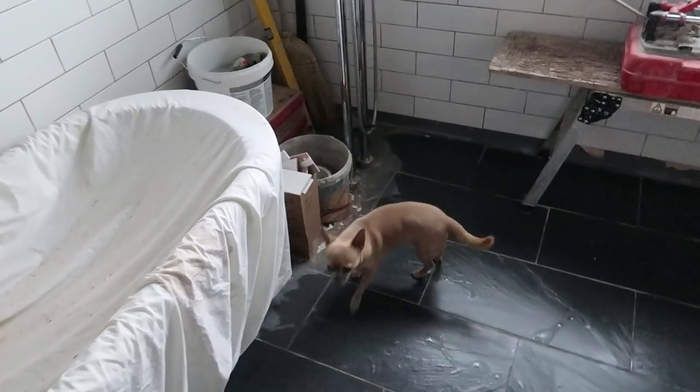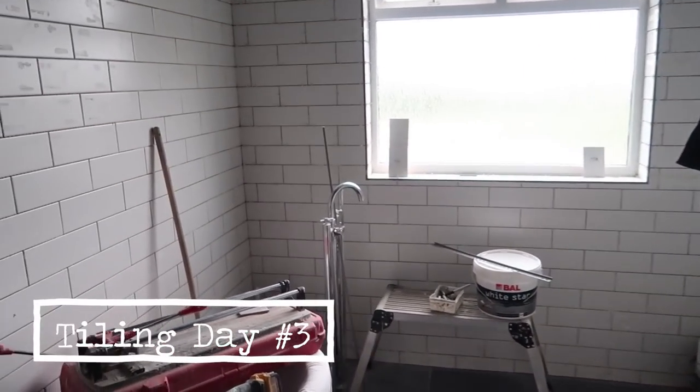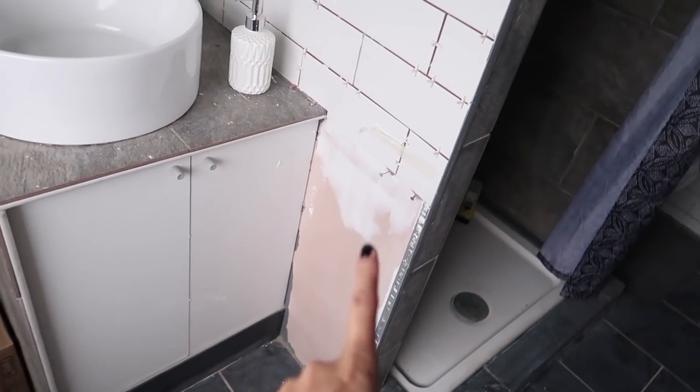That's where our extractor fan is going to go. Love it. Boris, out you come please. Thank you. Goodbye. Okay, day three — result! Look at all this, so much tiling done. Oh hello Bo. So we've got all this section down here — just got to have this little bit done. Literally that's all that's left: that bit there, this bit here, and this side here. So looking good.